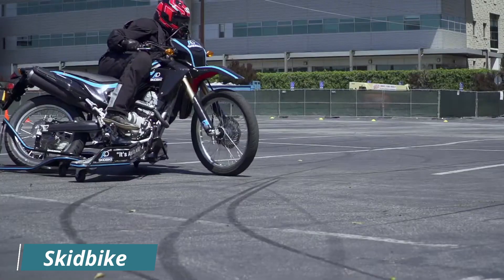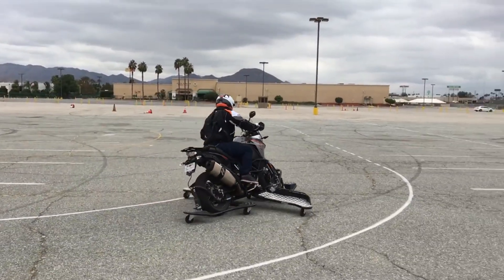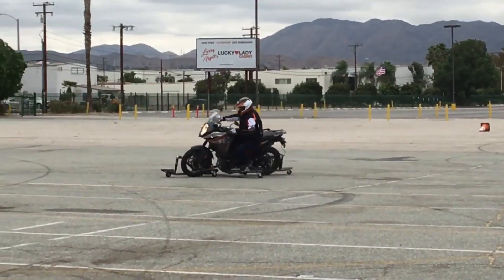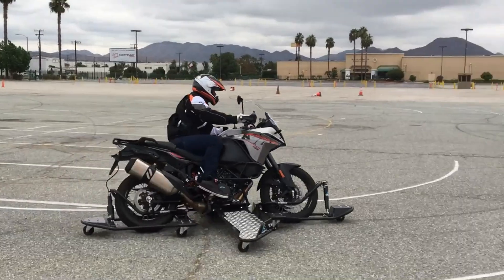Skid Bike. A skid bike is a motorcycle training device that uses two outriggers to prevent the bike from falling over. This makes it a safe and effective way for new riders to learn how to ride a motorcycle, as well as for experienced riders to practice advanced skills.